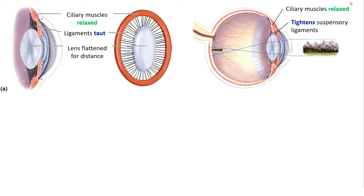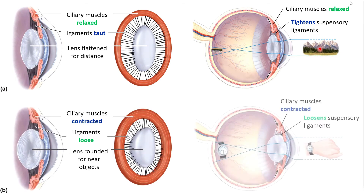The exact opposite happens when focusing on something close up. The ciliary muscles contract, making the hole smaller since this is a sphincter muscle. That's like taking a piece of yarn that had been stretched all the way and moving your fingers closer together — the ligament loosens and is no longer pulling on the lens, so the lens takes on a more rounded shape. That allows you to focus on something closer up.